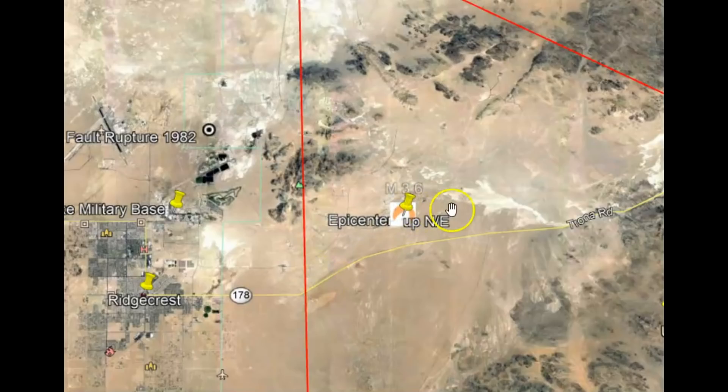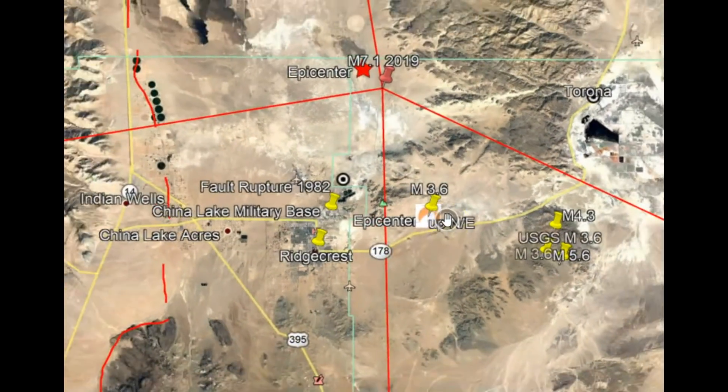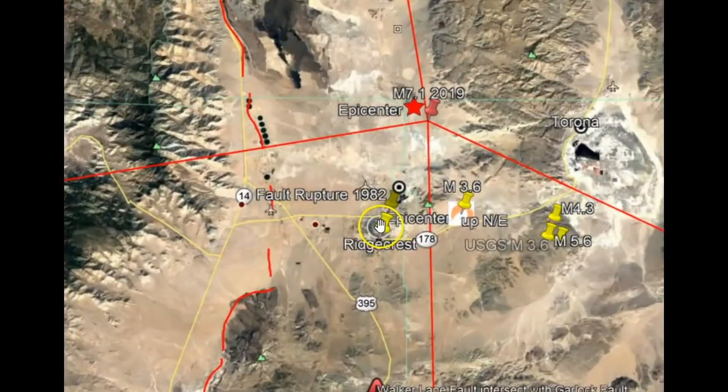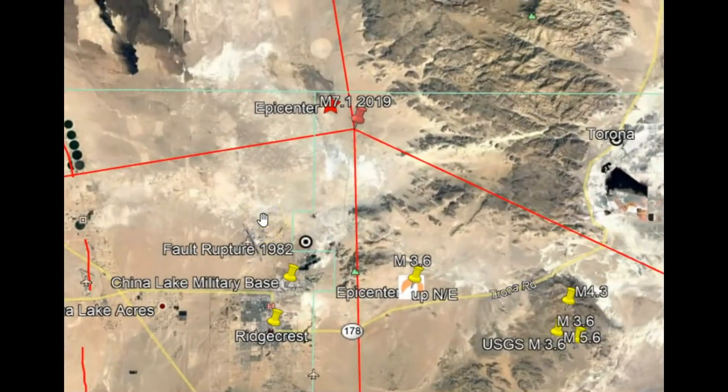Using Google Earth, here's the location of that earthquake. I want to zoom out because this is the area of the 7.1 earthquake, and we had uplift throughout this whole direction. You know there are magma and volcanic processes going on where they're gathering the heated water to create electricity.